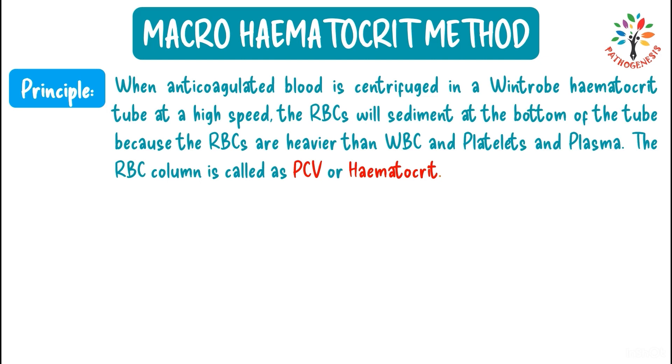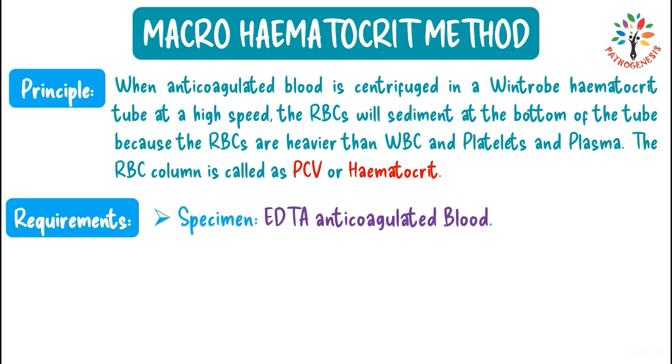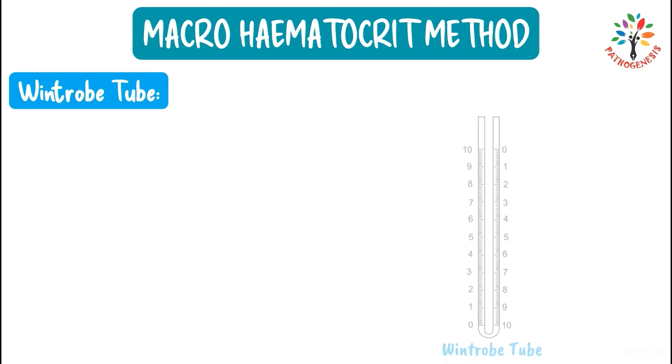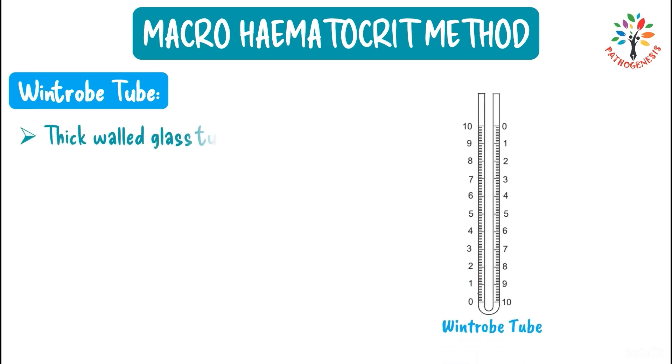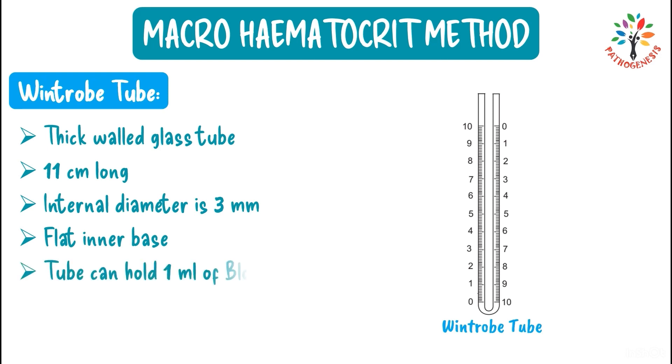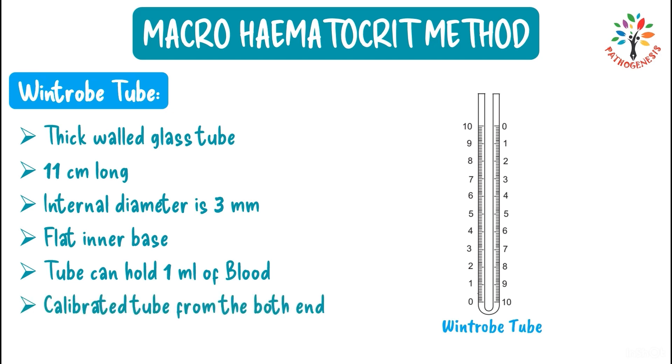Requirements: EDTA anticoagulated blood, a Wintrop tube, a Pasteur pipette, and a centrifuge machine. The Wintrop tube is a thick-walled glass tube, 11 cm long, with an internal diameter of 3 mm and a flat inner base. It can hold 1 ml of blood and is calibrated from both ends — one side for measuring hematocrit and the other for measuring ESR.